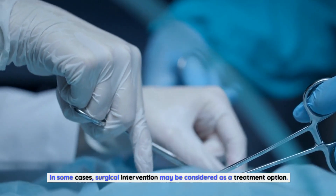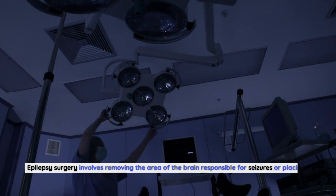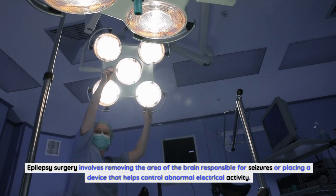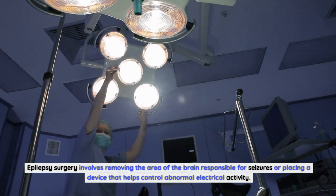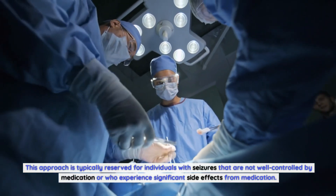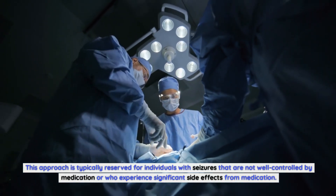In some cases, surgical intervention may be considered as a treatment option. Epilepsy surgery involves removing the area of the brain responsible for seizures or placing a device that helps control abnormal electrical activity. This approach is typically reserved for individuals with seizures that are not well controlled by medication or who experience significant side effects from medication.